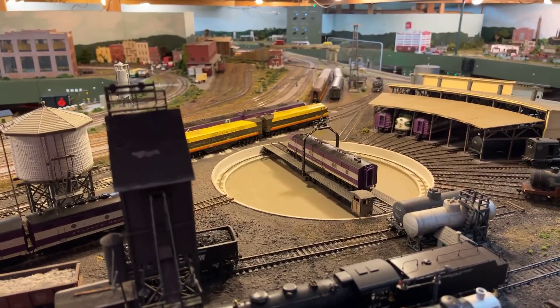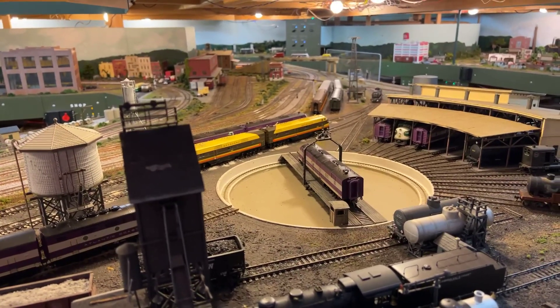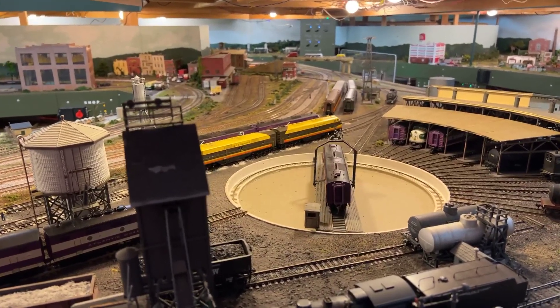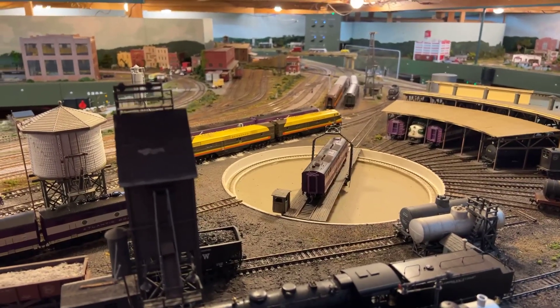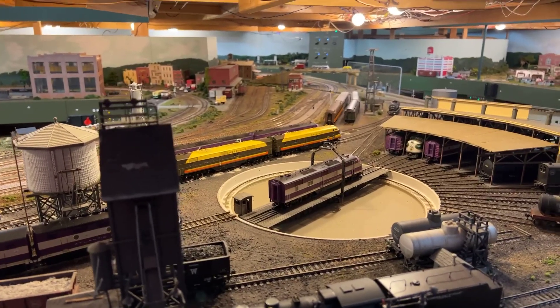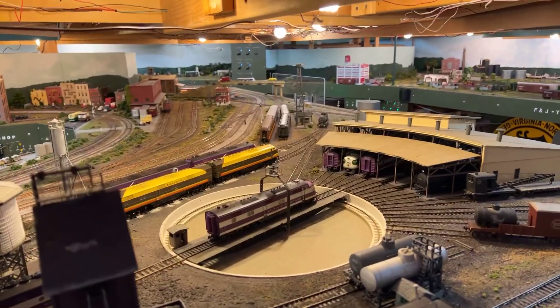The hostlers brought it over. Typically, a senior engine crew brought the train in to the station, and then the hostlers would take the engine from the station over to this facility right here and service it. That's how hostlers were taught to be engineers and learn all about the diesel engines.